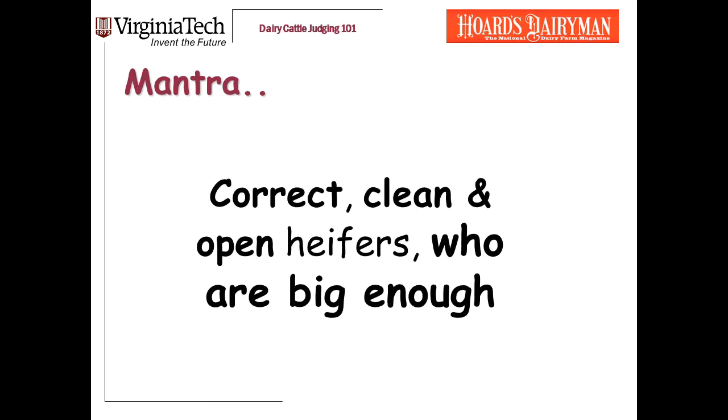I'm a big believer in mantras — phrases to repeat to remind yourself of your priorities. For heifers, our mantra is: correct, clean, and open heifers who are big enough. In other training videos we've put out, we focus on the first two of these, correctness and dairiness. If you haven't watched them yet, do. In this video, we're focusing on size.